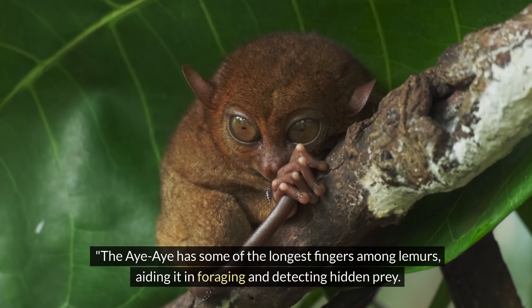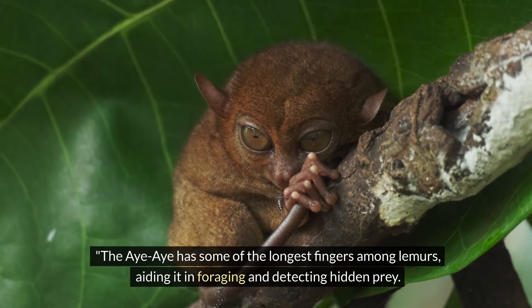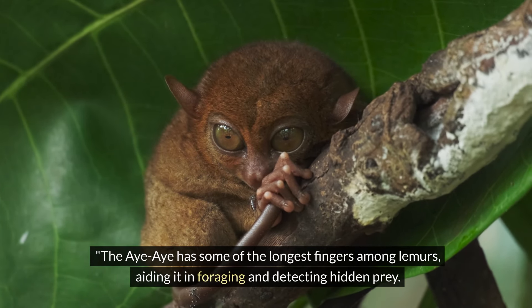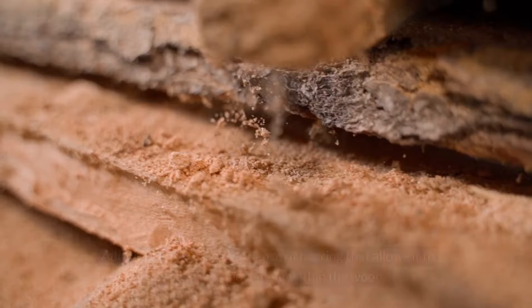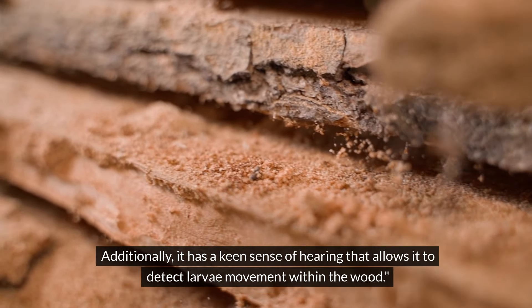The Aye-Aye has some of the longest fingers among lemurs, aiding it in foraging and detecting hidden prey. Additionally, it has a keen sense of hearing that allows it to detect larvae movement within the wood.